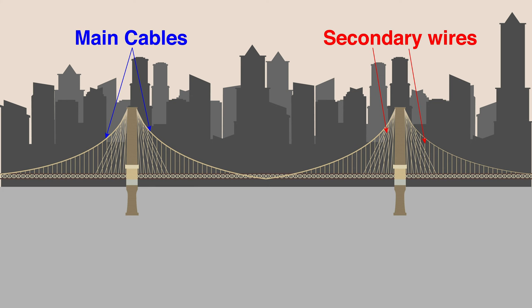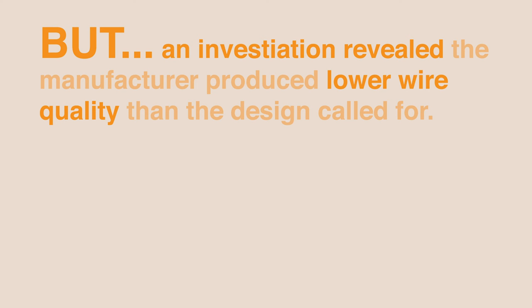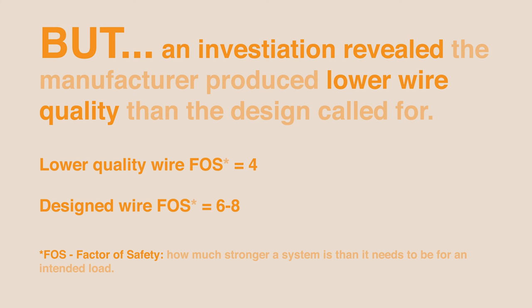The main cables were constructed by winding together smaller steel wires. During an investigation of the main cables' construction, eight wires were tested and only five of the eight met the design standards. However, at that point it was too late to replace them. Washington calculated that the lower quality wire would yield a bridge strength of four times what was necessary, rather than the six to eight times achievable with proper wires. The lower quality wire was accepted and an additional 150 wires were added to each cable to compensate for their reduced strength.